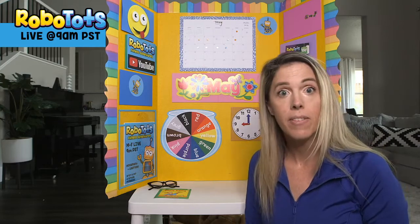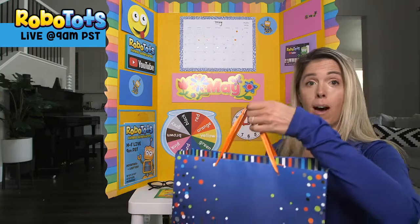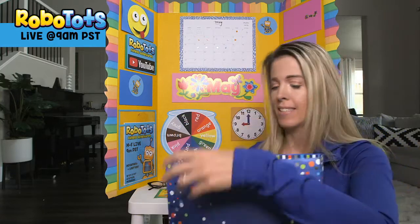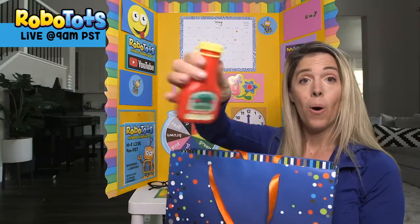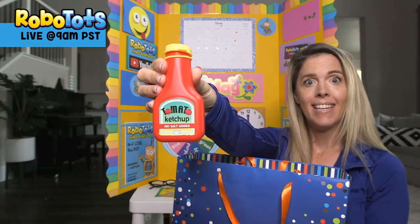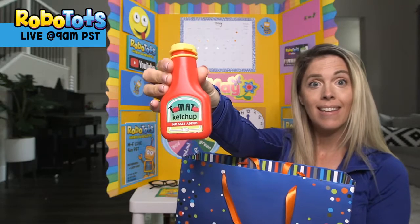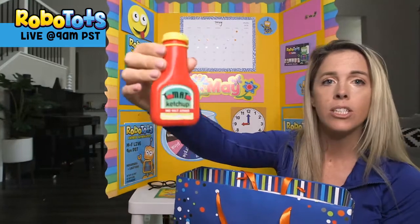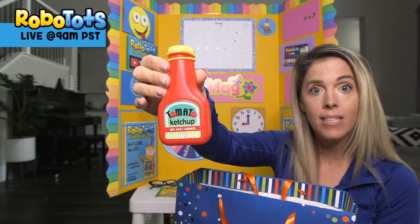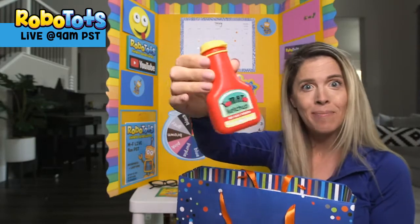Now it's time to check out the mystery bag. We have some objects in here — kids love this. What's that? Ketchup! What does ketchup start with? K. K is for ketchup. Also, I see a letter T — T is for tomato. Ketchup is made out of tomatoes. Do you like ketchup? Me too.